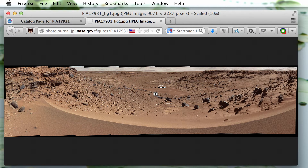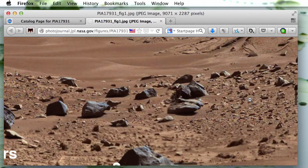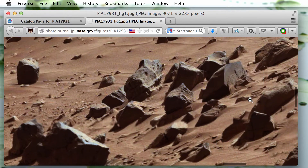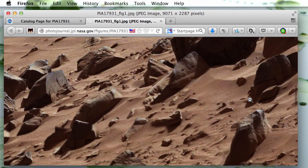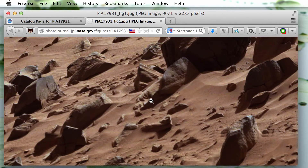Let's zoom in and take a closer look. Scrolling to the right we see rocks, rocks — and now look at that right there. Look here — it's the head of a broken statue. Look at that.